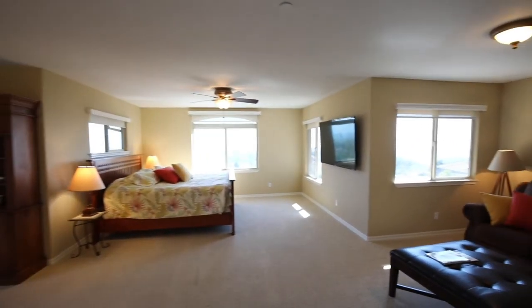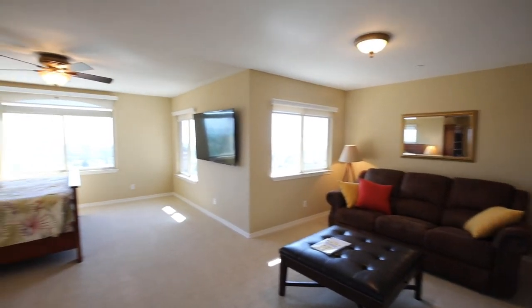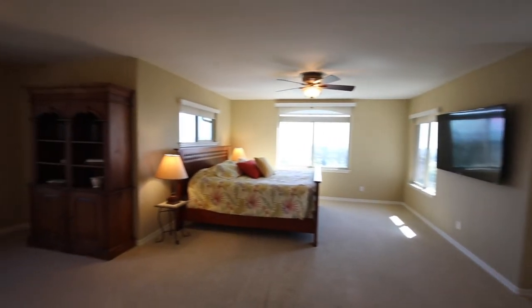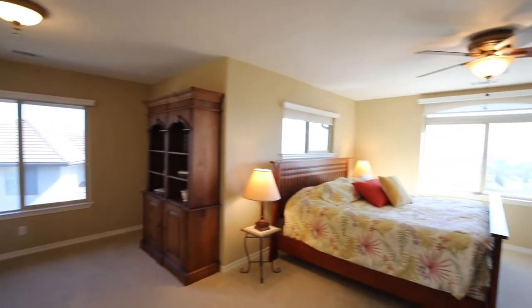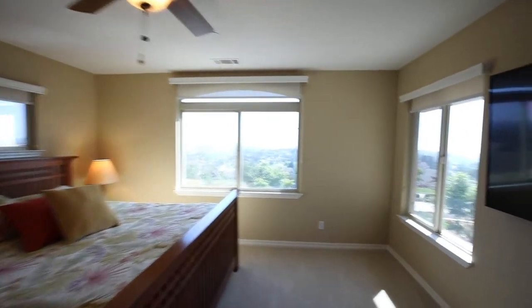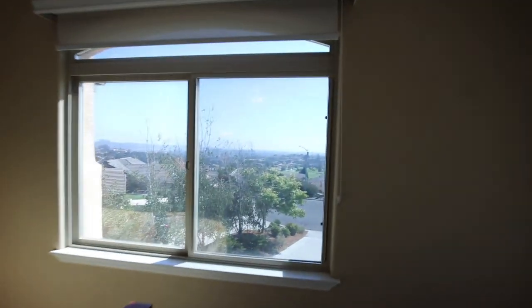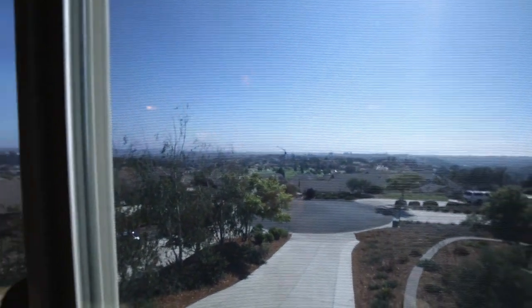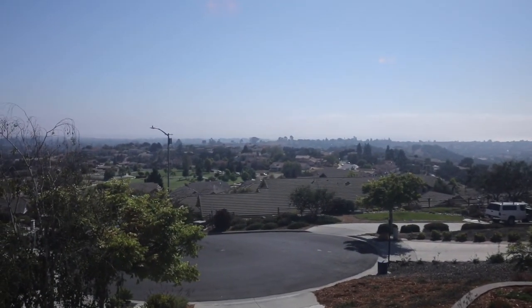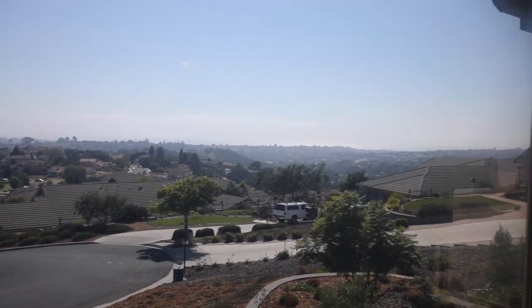The front-facing fourth bedroom upstairs could be used as a second master. It's large and inviting with lots of bright light coming from the windows — and you've got to see this view. Take in the views of Arroyo Grande City, Grover Beach, all the way up to Pismo. The dunes sparkle on a sunny day, as does the Pacific Ocean beyond.